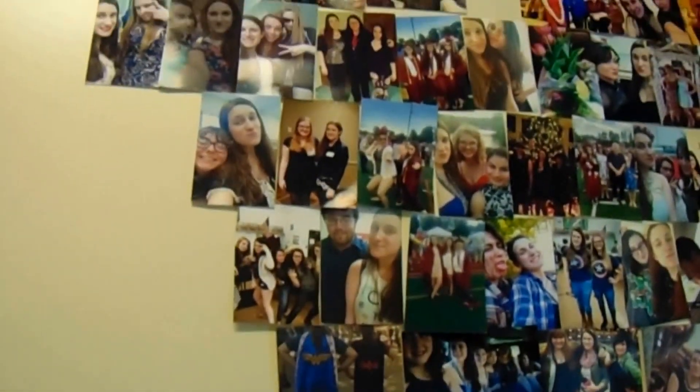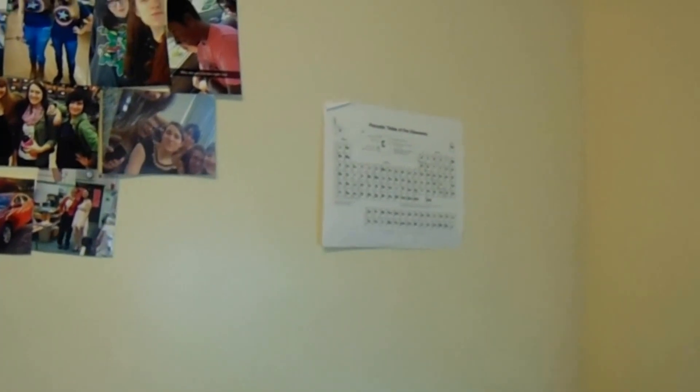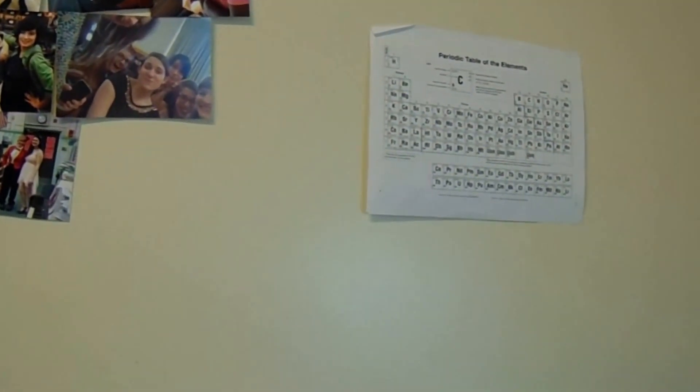Up here I made a little heart collage of all my friends from high school, my pet, my sister, and my family — to remember where you came from. I also have a joke periodic table since I'm in a really hard chem class, a little map of the world, and a little dream catcher.